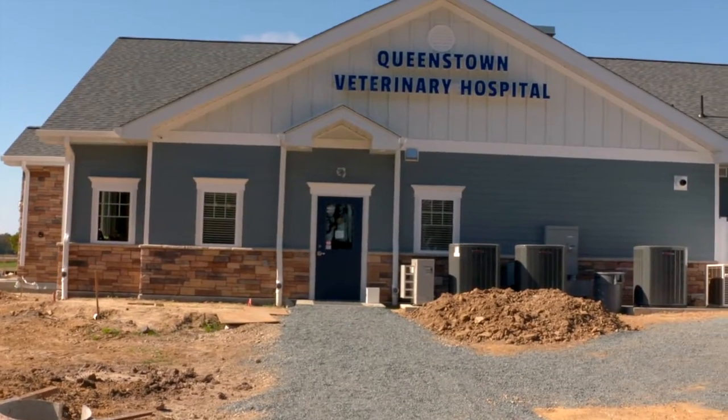We visited the Queenstown Veterinary Hospital back in May to learn about their plans for a brand new building. The new office is done and we're back to check it out.